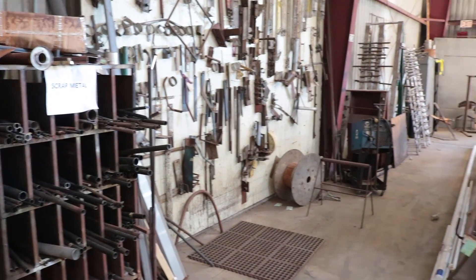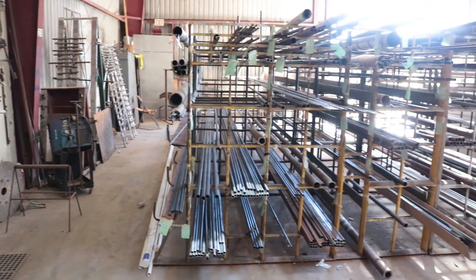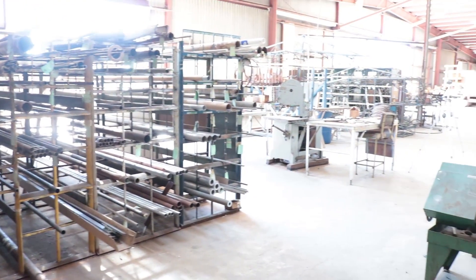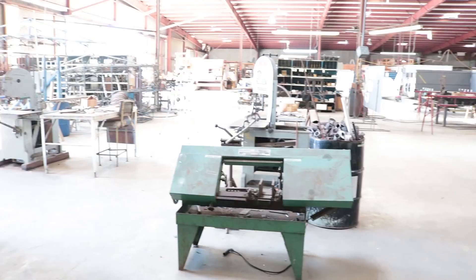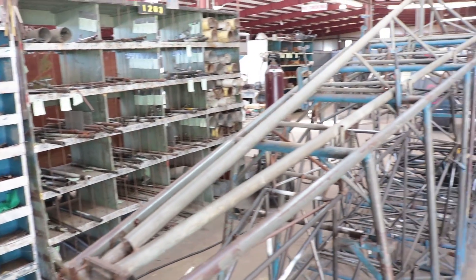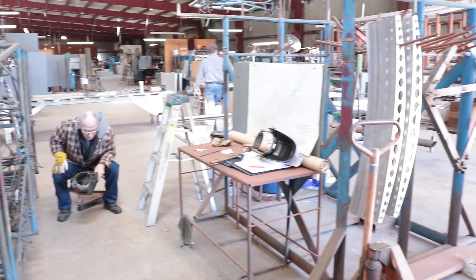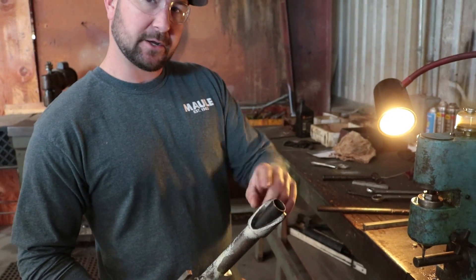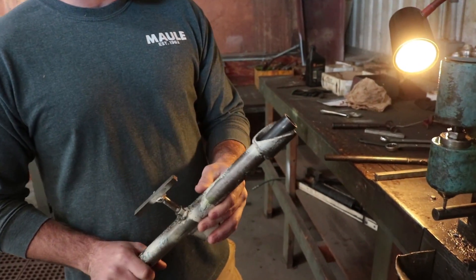I'm Todd Wilts, plant manager here at Maul Air. We're going to show you how we build airplanes. When we get the raw materials in, we put the PO on all the pieces of metal, put it on the metal rack, and once we're ready to build an airplane, we pull the metal off the rack, cut it to length, put it in the nibbling jigs, and nibble it to fit all the angles. For each tube in the airframe, we have jigs that we fit the tube into, run it in the nibbling machine, and it cuts out for each angle so all the tubes have a precise fit into the fuselage.